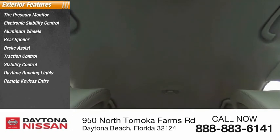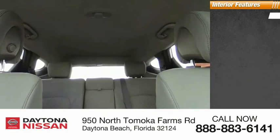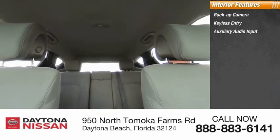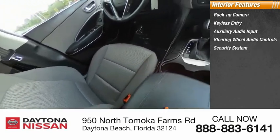Inside you'll find a backup camera, keyless entry, auxiliary audio input, steering wheel audio controls, security system, MP3 player, low tire pressure warning, cruise control, trip computer, and child safety locks.